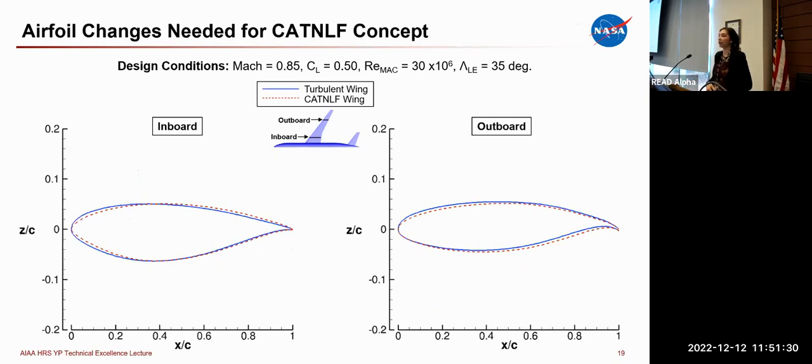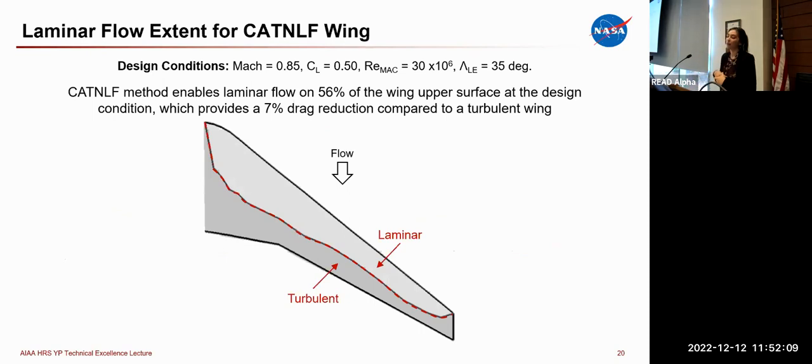This plot shows the airfoil changes needed to obtain those pressure distributions. The main takeaway is that our CADNLF airfoils still look like airfoils — we aren't going to drastically different shapes. The primary difference is in the leading edge region, where we use a smaller leading edge radius, most notably inboard, to accelerate flow at the leading edge and suppress cross-flow. This also helps with attachment line transition. Zooming out, the CADNLF method enabled 56% laminar flow on the wing upper surface, leading to a 7% drag reduction compared to the turbulent wing.